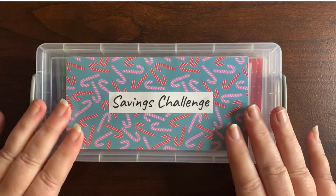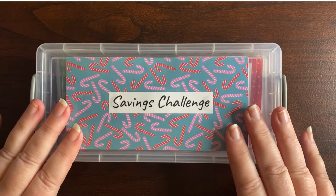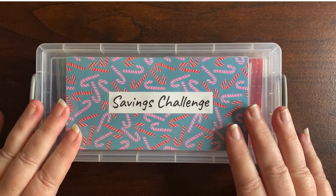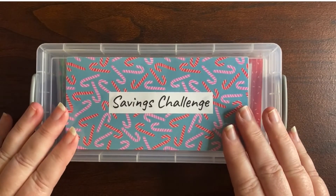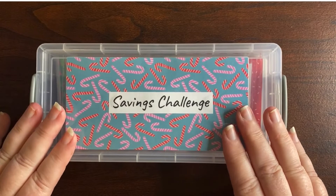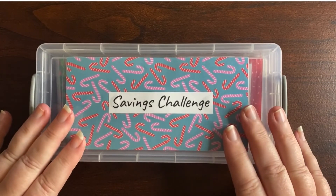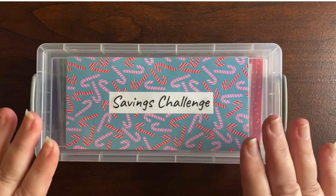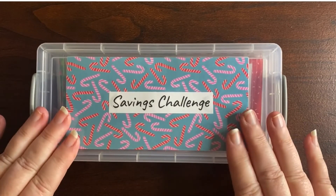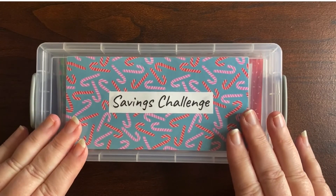Thank you for watching! Go ahead and like if you enjoyed this video, and subscribe to my channel — I really appreciate everyone who's already done that. Comment below and let me know if you've got one of these 25-envelope savings challenges, or what savings challenge you're working on at the moment. This savings challenge will be available in my Etsy store — the link is down below if you'd like to grab one for yourself.